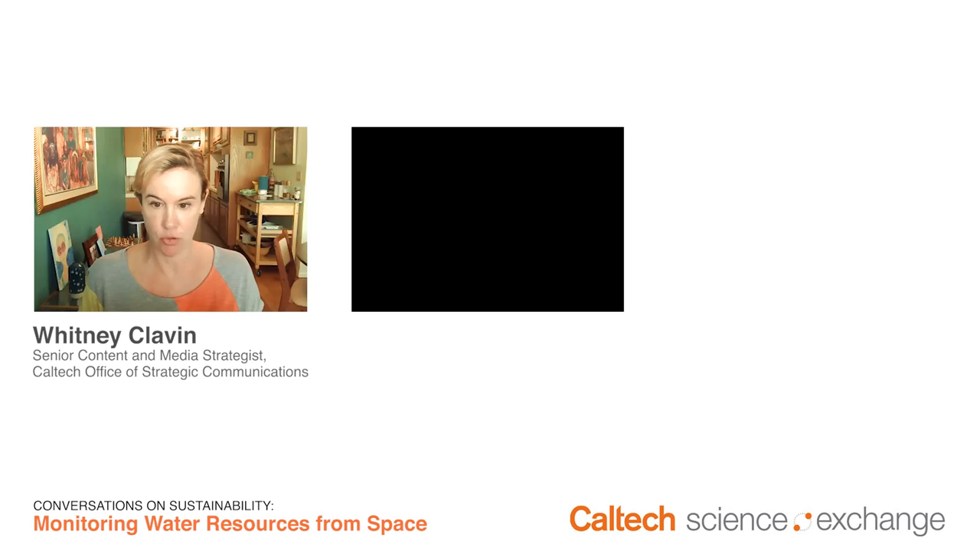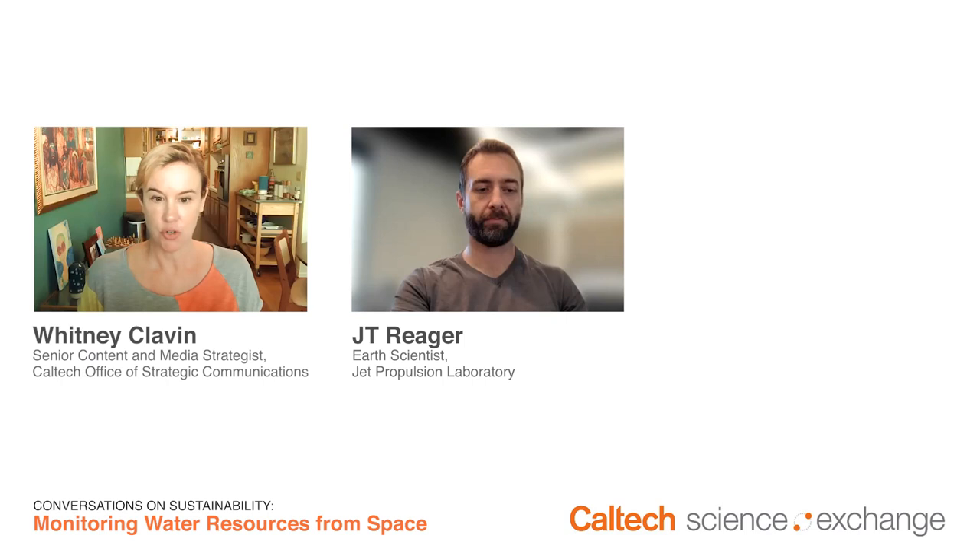I am joined today by J.T. Rager, an earth scientist at the Jet Propulsion Laboratory, or JPL, which is managed by Caltech for NASA, and Indrani Grasic, Program Manager of the NASA Western Water Application Office at JPL. We're here today to talk about water resource management and how JPL and NASA satellites help in this endeavor. J.T. and Indrani, thanks for being here.